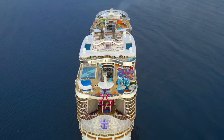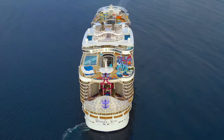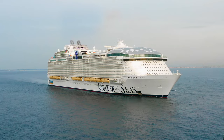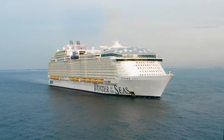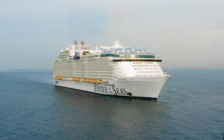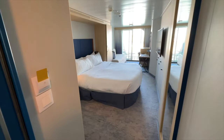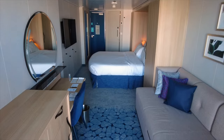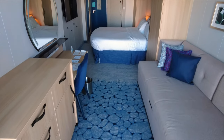Hey cruisers, I'm Sherry with cruisetipstv.com. In this video, we're looking at cabin 332 on Deck 8 on Wonder of the Seas. This is an aft balcony cabin. Here's a quick look at the cabin as you enter, but we'll get a better idea of the layout by starting from the balcony side of the stateroom.